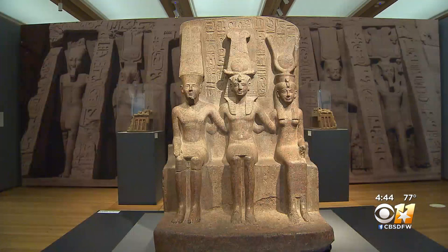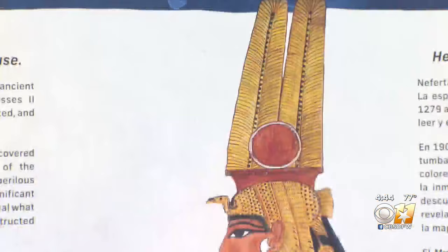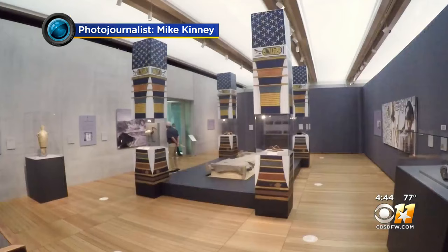We are in Queen Nefertari's Egypt. Of Ramesses II's eight wives, Nefertari was his most favorite — the one for whom the sun shines. He felt that she was so beautiful that the sun had to rise every day to illuminate her face.